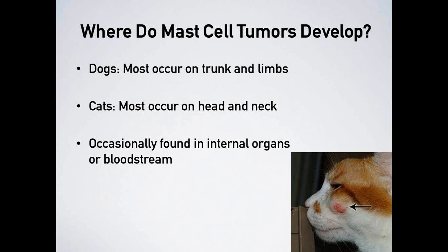In dogs, mast cell tumors occur most commonly on the trunk and limbs, though not always. In cats, most occur on the head and neck — and can even look like a scratch, abscess, or cat bite. Occasionally, mast cell tumors also develop in internal organs or in the bloodstream, which we'll discuss further in the webinar.